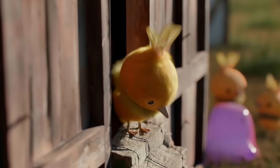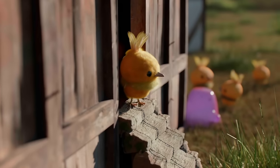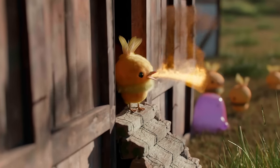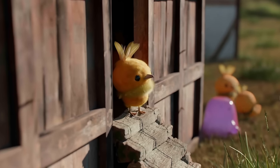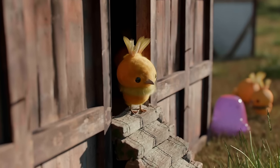Torchic, also known as the Chick Pokémon, is a fascinating creature. With its unique flame sack inside its belly, it can produce flames that burn continuously and reach temperatures of up to 1,800 degrees Fahrenheit. This fiery ability serves as both a means of defense and a tool for survival in the wild.